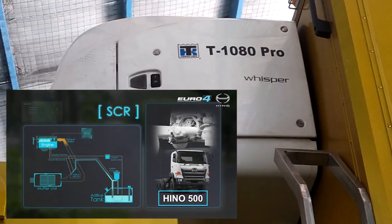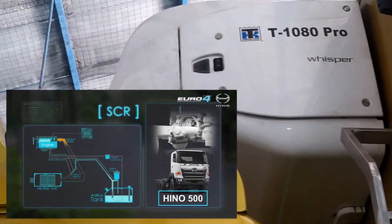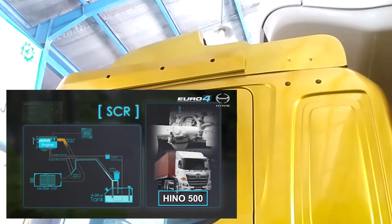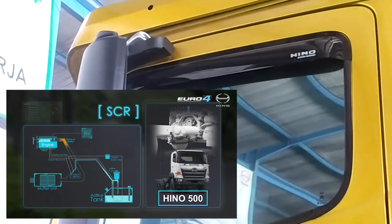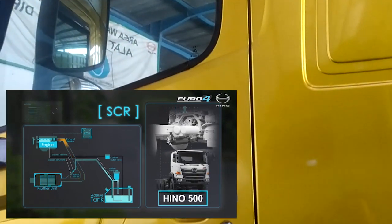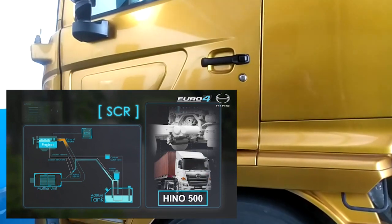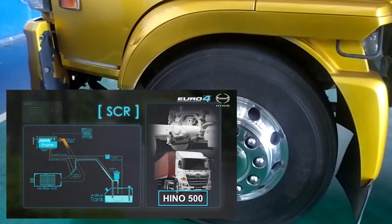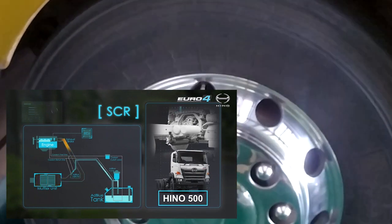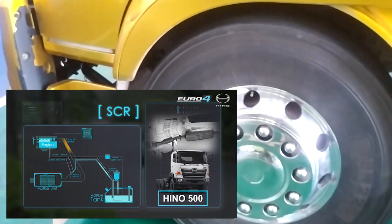SCR atau Selective Catalytic Reduction diadopsi pada truk Hino seri 500 dengan enjin P11C. SCR merupakan perangkat kontrol emisi yang menggunakan cairan kimia berupa urea dan katalis untuk menguraikan emisi gas buang nitrogen oksida dengan reaksi kimia, sedangkan karbon monoksida dan hidrokarbon sudah berkurang seiring naiknya temperatur mesin.